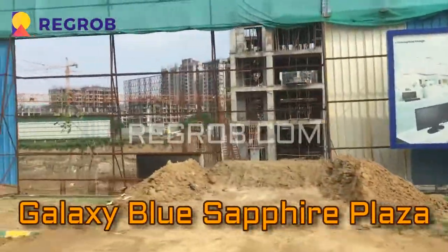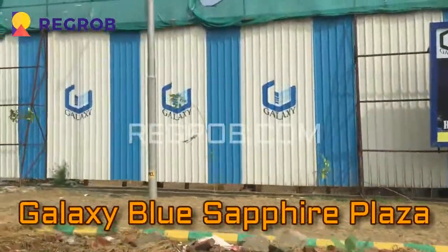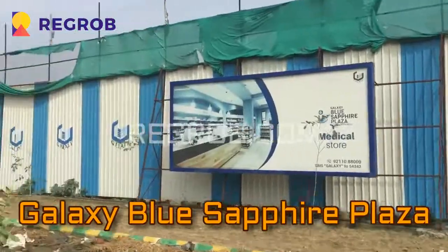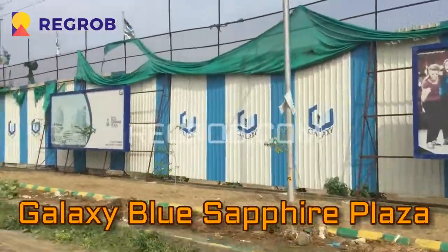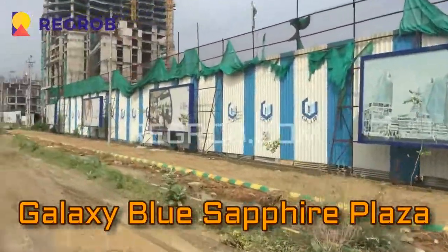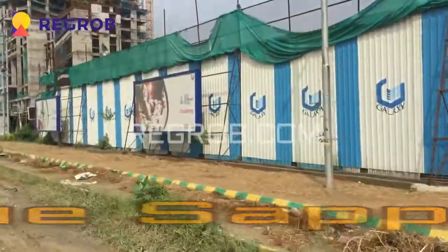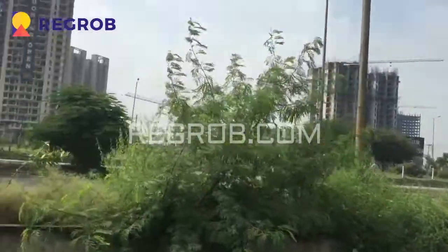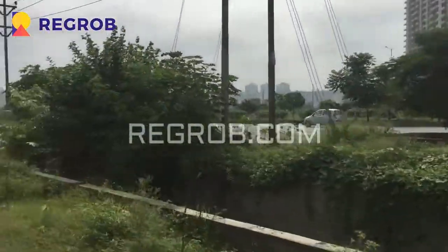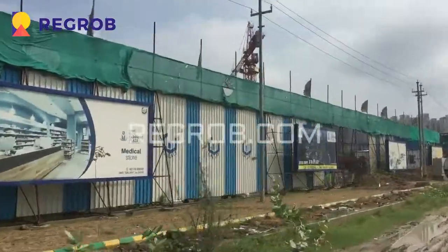We will have a 360 degree view of the project. Galaxy is one of the big builders of Noida Extension. They have given many possessions. They have built a commercial complex at the main gate of Gaur, a residential apartment by the name of North Avenue, and one ready-to-move property in Noida Extension which is Galaxy Vega. This commercial property is very accessible by road via the service lane.